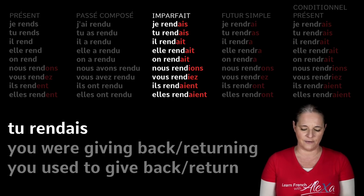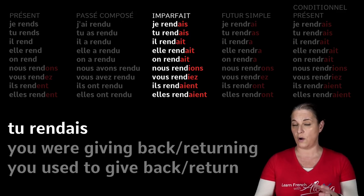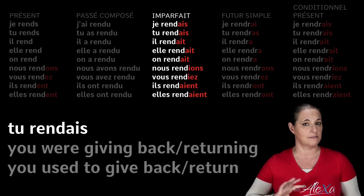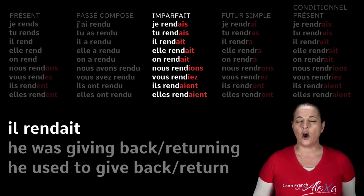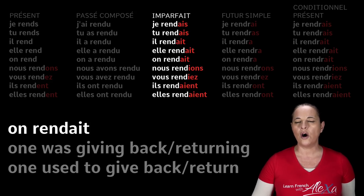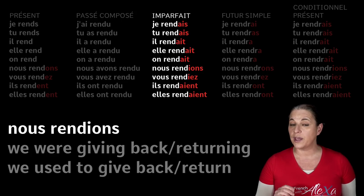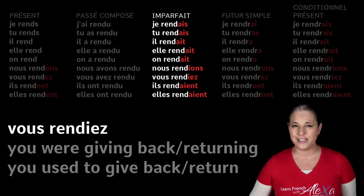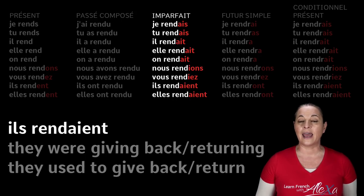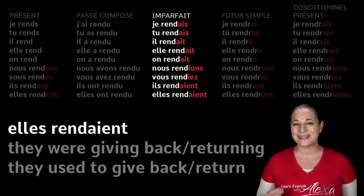Remember that the imperfect is a funny tense in English — it means you used to do something or you were doing something. In French, it's one tense: the imperfect. Il rendait — he was giving back. Elle rendait — she was giving back. On rendait — one was giving back. Nous rendions — we were giving back, or we used to give back. Vous rendiez — you used to give back. Ils and elles rendaient — they used to give back, or they were giving back.